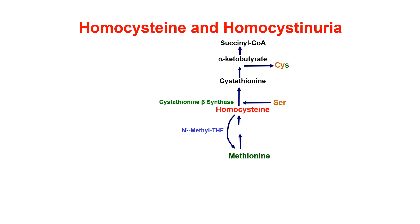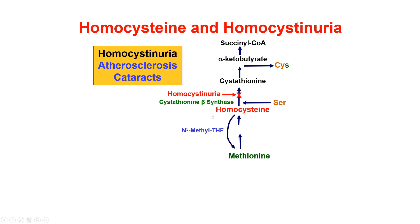Homocysteine and homocystinuria. Normally, homocysteine is made from methionine through the normal metabolism of methionine, and it eventually gets converted into succinyl-CoA in the TCA cycle. It can also be used to convert serine into cysteine, using the sulfur group from the methionine or homocysteine. If you're missing the enzyme, or have a defect in the enzyme cystathionine beta synthase, you have a disease called homocystinuria, which results in high levels of homocysteine in the blood. That can result in early atherosclerosis and cataracts in quite young people, so it's a very important disease to know about in biochemistry and medicine.